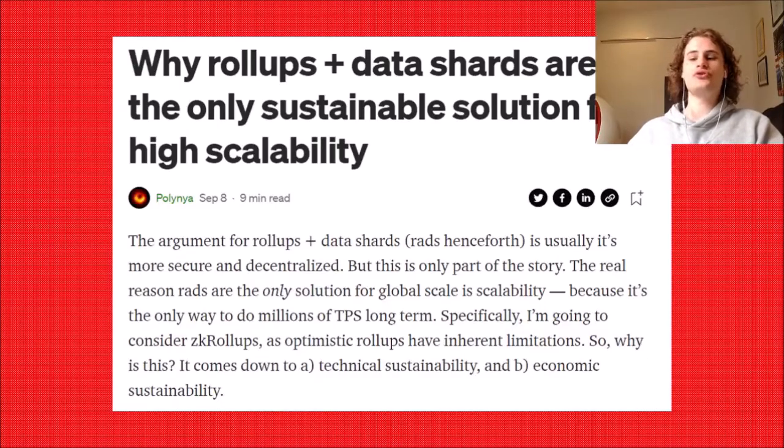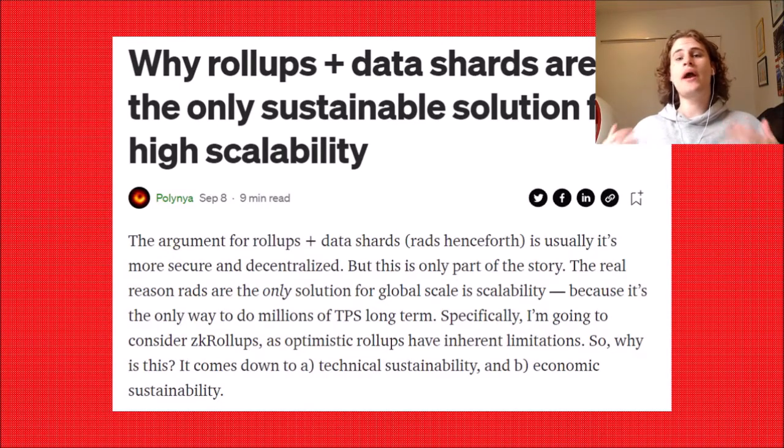Hey guys, welcome to the MaxInvest YouTube channel. In today's video, we're going to be discussing Ethereum's approach to scaling.